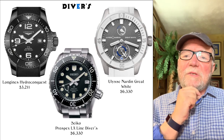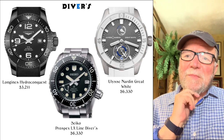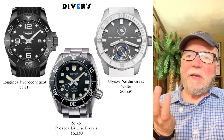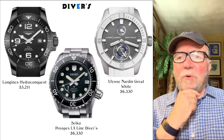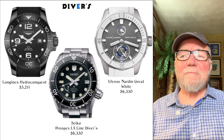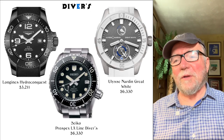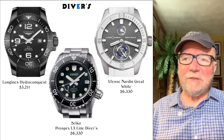Another diver I like is the Seiko Prospex LX Line Divers at $3,633. It's a day-date with a little power reserve indicator at around eight o'clock, rated to 300 meters — and it comes with a steel bracelet. My guess is it's more of a desk diver. Ulysse Nardin, a couple of years ago, had a regatta-style boatman's watch that won the sports watch category.